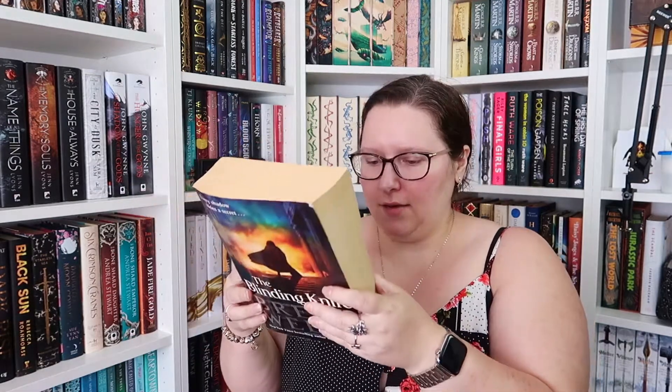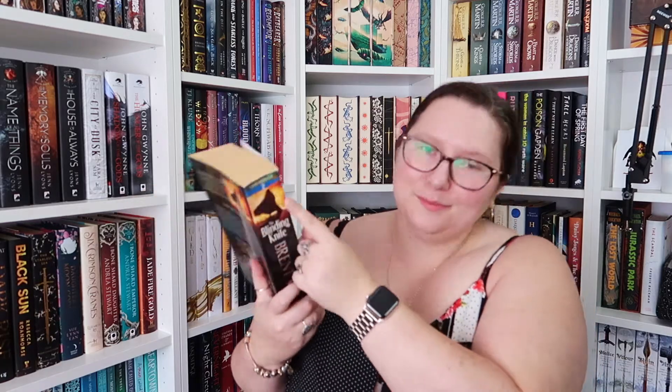Next up he picked up The Blinding Knife by Brent Weeks — this is book two in the Lightbringer series. We have book one up there, so we managed to get book two. I think it was about a pound, maybe 50p.